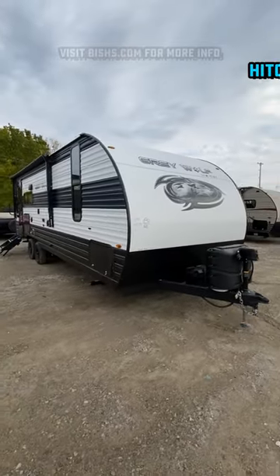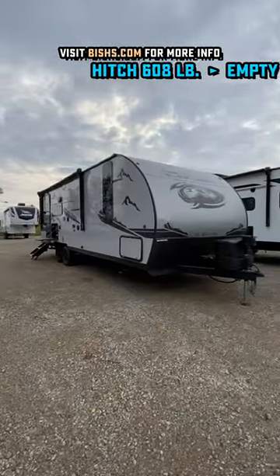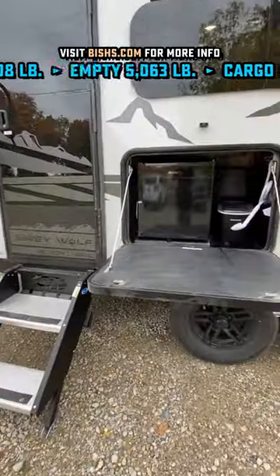This one's so nice, they built it twice. This is the 23MK Grey Wolf, and you can get it here in the Standard Series or in that Smexi Black Label Edition with that high-gloss fiberglass, those frameless windows, and a whole bunch of other things.